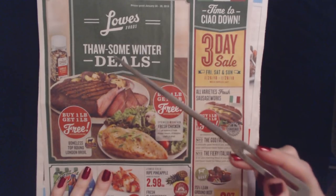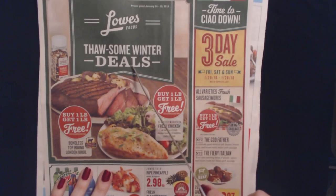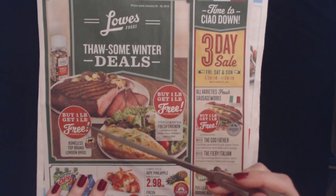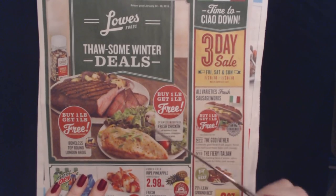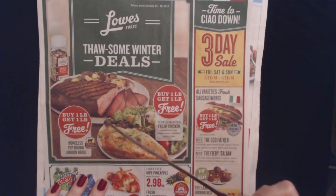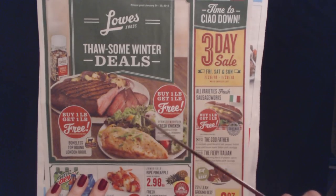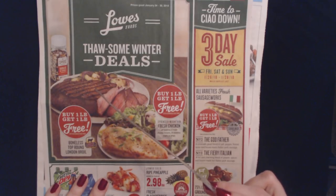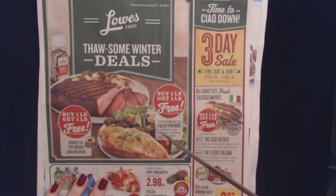They're really bad with puns in their headers, like 'time to chow down on awesome winter deals' — it's really quite regrettable sometimes. Usually they'll have their biggest deal — it's usually steak or something like that — with a large picture to draw your attention to the sales circular. They have a boneless round London broil, buy one pound get one free. And they also have Springer Mountain fresh chicken — all varieties of fresh chicken breasts, drumsticks, thighs, or wings — buy one pound and get one pound for free.